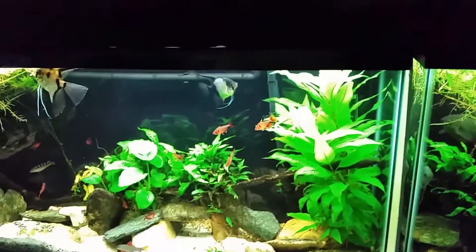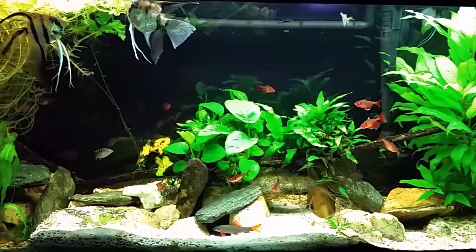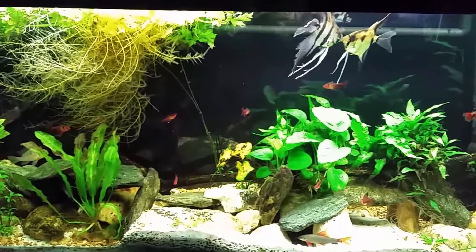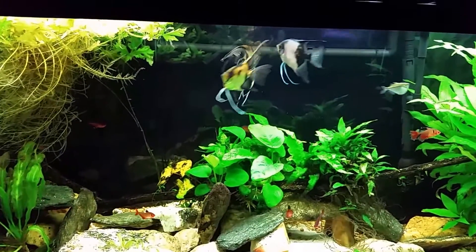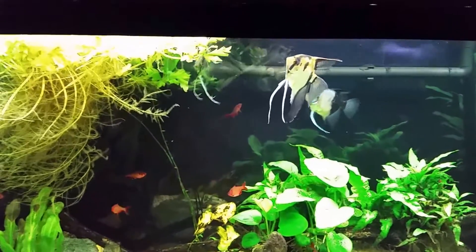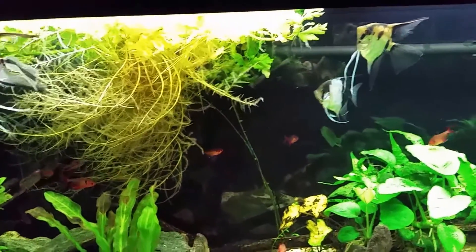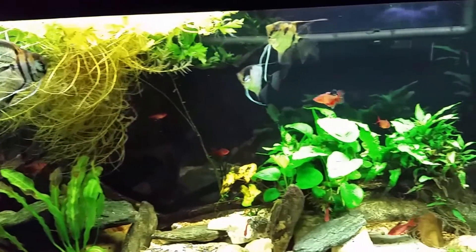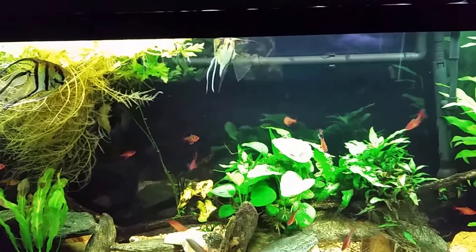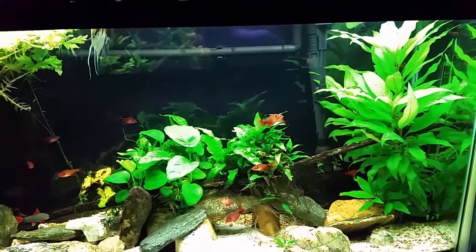Moving on to the angelfish tank — not much new here. I do want to talk about the fact that I have serpe tetras in here with angelfish, sometimes referred to as red minor tetras — the same fish. I did not know they were fin nippers when I put them in here, but they are indeed fin nippers. I get away with it by the fact that I don't really get away with it — my angelfish are always stressed out by these little guys. I've got about 15 or 16 serpes so they've got enough chasing each other around to keep themselves occupied, and they only bother the angels if they drift too close. I also keep them well fed so that the nipping behavior is reduced to only instinctual behavior rather than actively feeding off the fins.